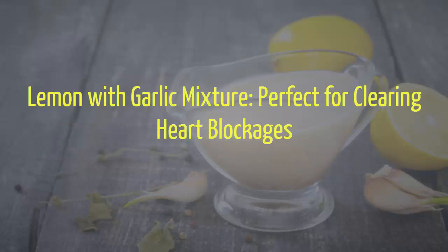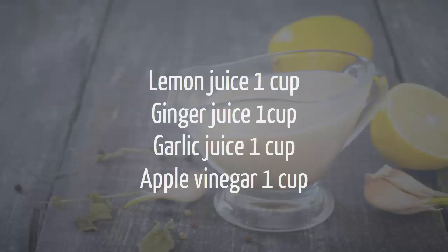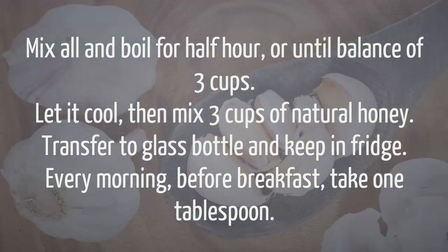Lemon with garlic mixture, perfect for clearing heart blockages. Method Number 1. Ingredients: Lemon Juice 1 cup, Ginger Juice 1 cup, Garlic Juice 1 cup, Apple Vinegar 1 cup. Mix all and boil for half an hour or until reduced to 3 cups. Let it cool, then mix in 3 cups of natural honey. Transfer to a glass bottle and keep in the fridge. Every morning before breakfast, take 1 tablespoon.